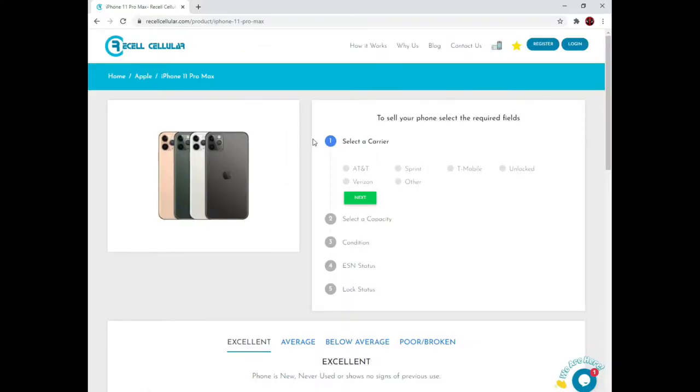This page is specifically for the iPhone 11 Pro Max, but all phone pages and processes are the same. First, we need to know the carrier of your phone. We purchase AT&T, Sprint, T-Mobile, Unlocked, and Verizon phones. If you have a carrier other than those listed please select other. I've selected T-Mobile.